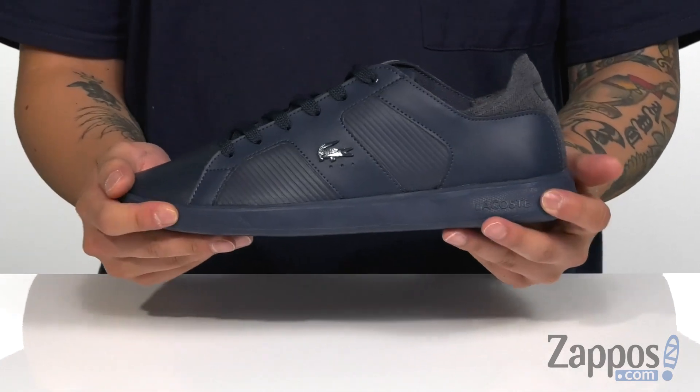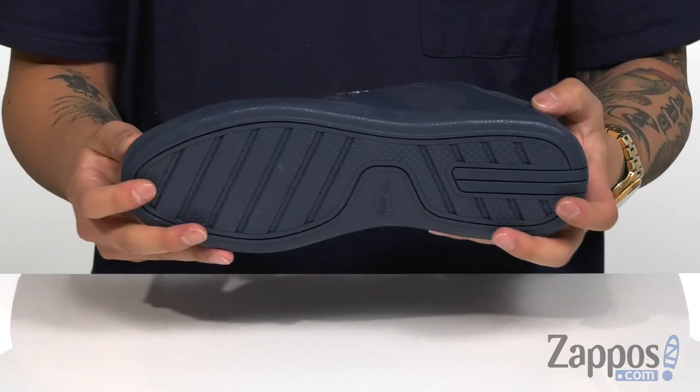Cupsole design keeps it nice and flexible, and it's all on top of a durable textured rubber outsole.